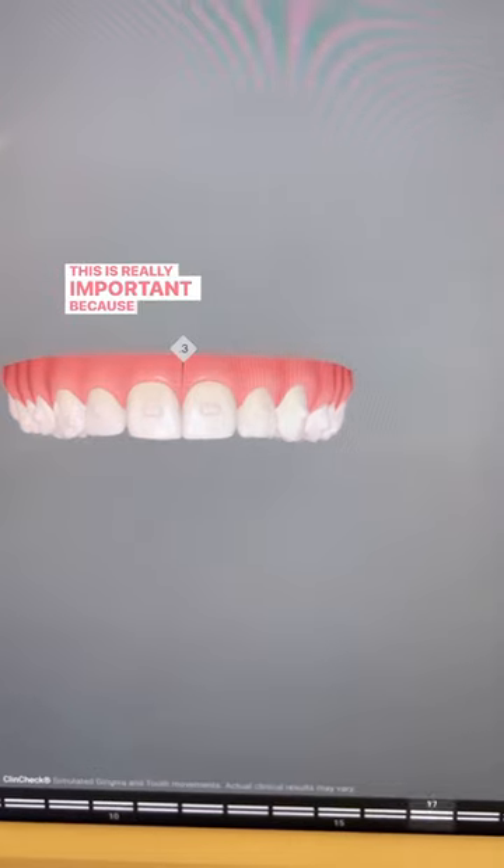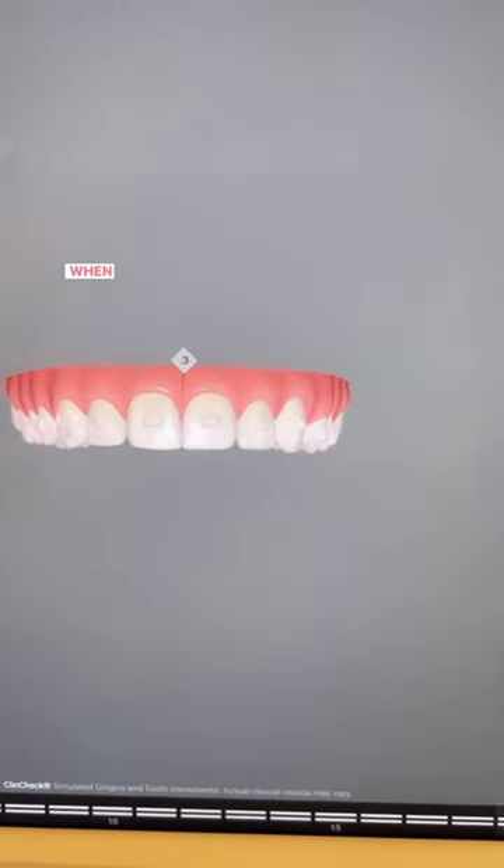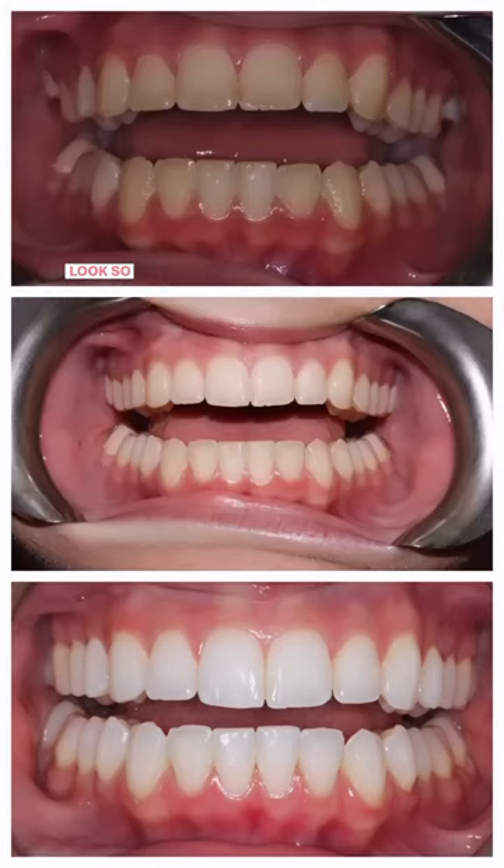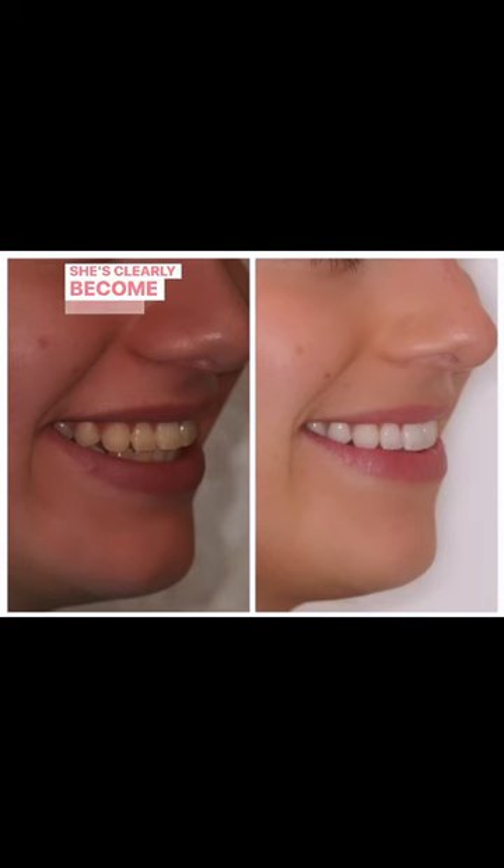This is really important because it looks weird on screen, but when put in the proper canvas — aka the patient's face — things look so much better. She's clearly become addicted to our teeth whitening products as well. She is amazing.